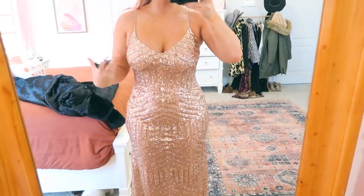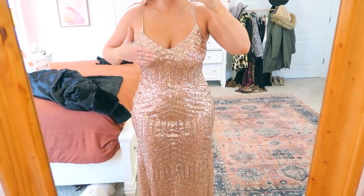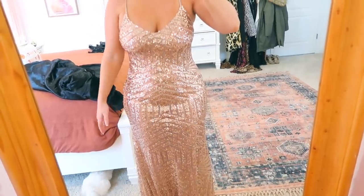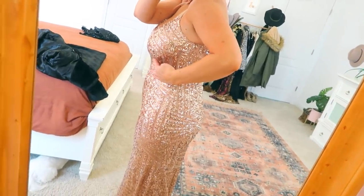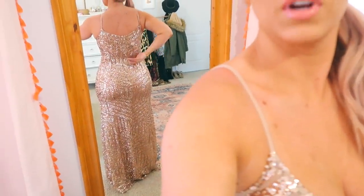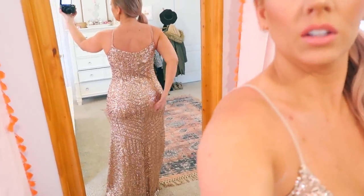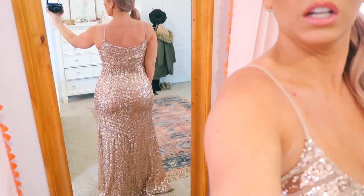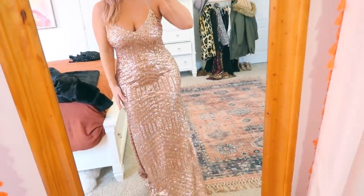I actually prefer this one over the black one — this part of my body is much more comfortable. Also I feel like because it's nude, you can get away with just wearing regular nude underwear and then just a little pasty or something on your boobs, and then a good spray tan. I think that's just going to depend on your body — if you don't have to worry about that, then this would be a really gorgeous dress. It's like hugging my curves really nicely. It looks nice on the butt. So I think this is definitely the winner out of the two dresses, but obviously it's way too long for me.